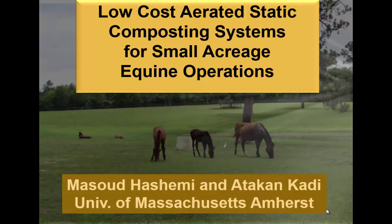My presentation is just a small piece of the large project we have done at two horse facilities — two pilot farms. One of them is the University of Massachusetts horse farm, and the other one is what we call Blue Star Farm, which is a sanctuary for draft horses.